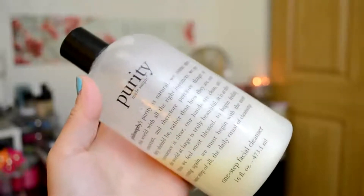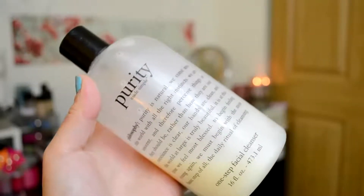Now that I've used the wipe, I like to wash my face with Philosophy Purity Cleanser. I like this stuff because it really ensures that I remove my makeup and it also works really well as a gentle cleanser. For someone that loves makeup, I love the feeling of a clean, makeup-free face.